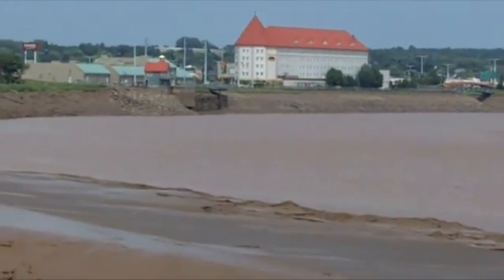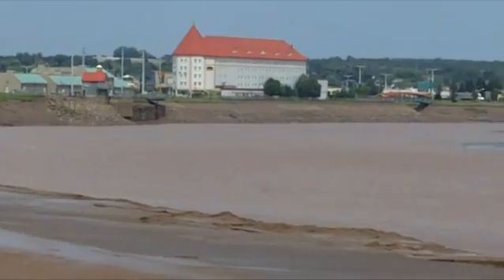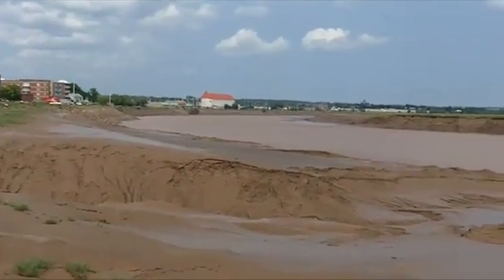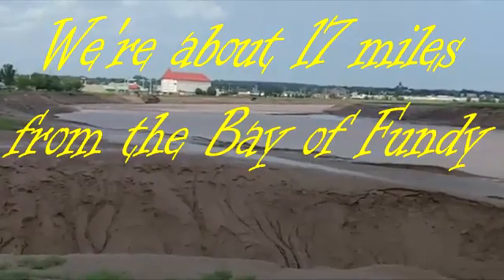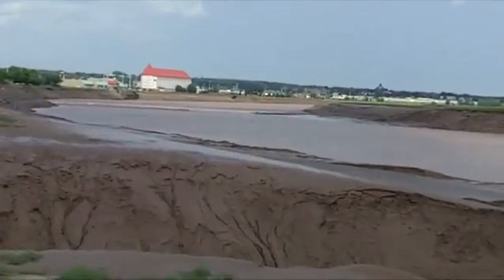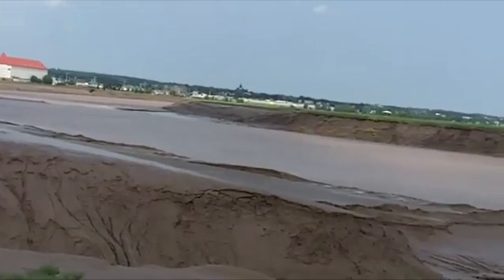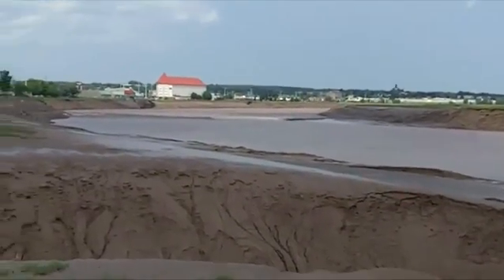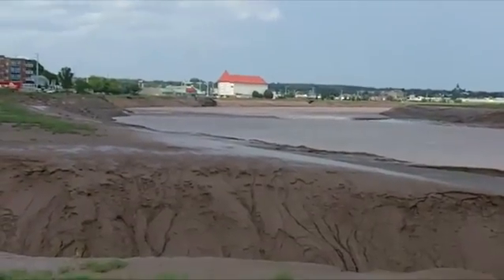The reason that the river is so wide is because twice a day, every day, the high tide from the Bay of Fundy comes back at you. The Bay of Fundy has the highest tides on Earth — the greatest difference between high tide and low tide.